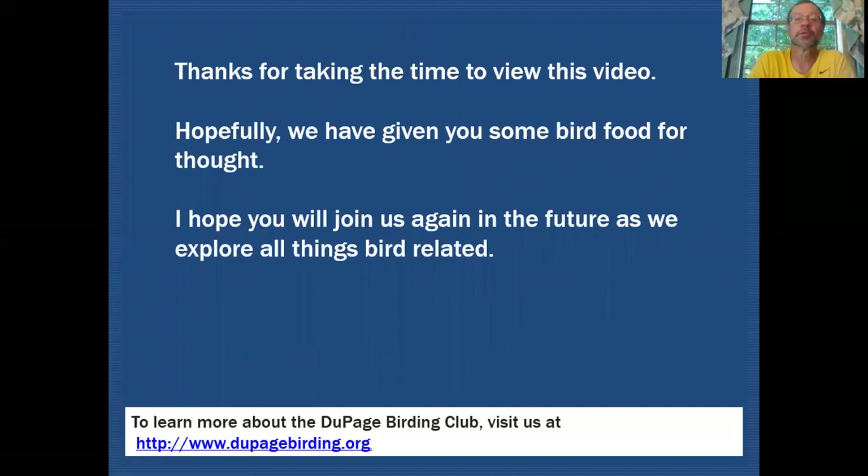Thanks for taking the time to view this video. Hopefully we've given you some bird food for thought and I hope you'll join us again in the future as we explore all things bird related.